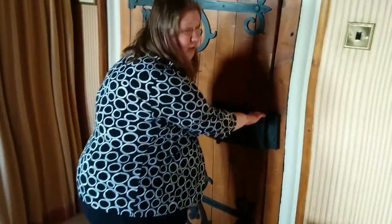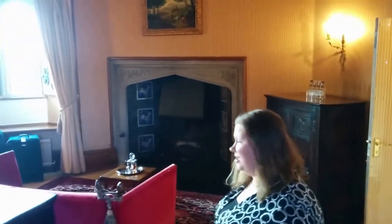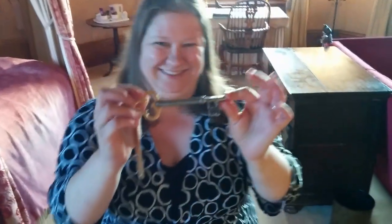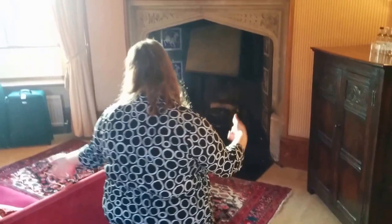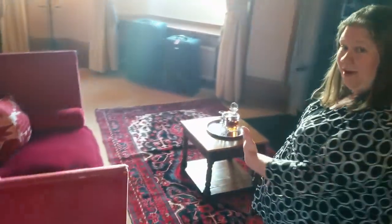A pretty hefty door with a real key. So we'll open the room here — a very random sitting area. We have a nice sitting area with some sherry to drink in front of the fireplace.